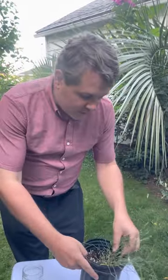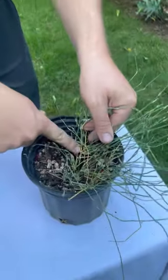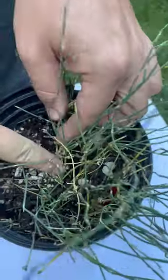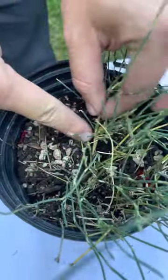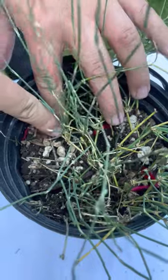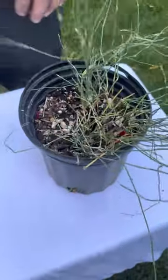I also want to show you another trick — you see these joints here where a bunch of stems are growing out? If you bury these joints, they'll root there and that starts a whole new plant, causing it to proliferate.